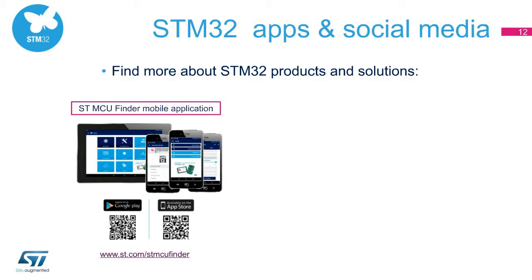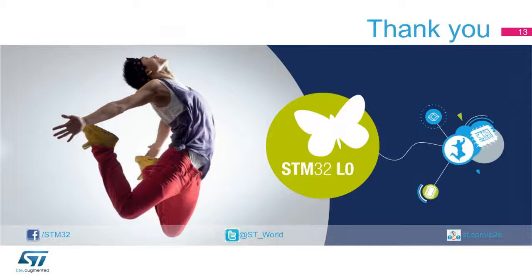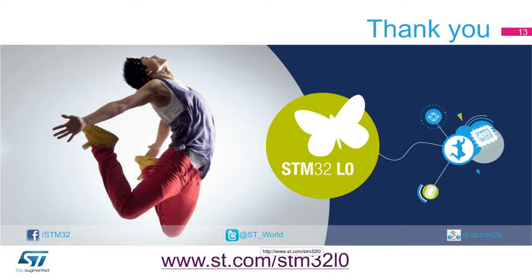The STMCU Finder app lets you quickly and easily select the best devices for your application on a tablet or smartphone. Visit www.st.com/STMCUFinder for more information. The ST microcontroller forums allow the STM32 developer community to discuss and share experiences. Join the growing STM32 community on Facebook, and for more information please visit www.st.com/STM32L0. Thank you for your attention.